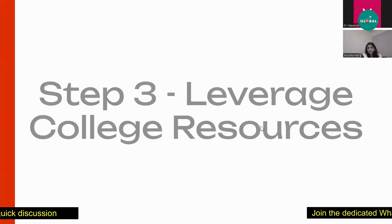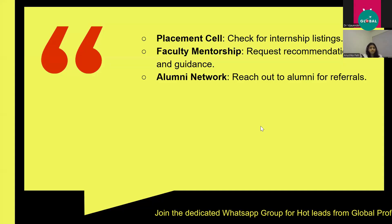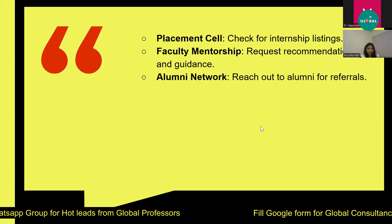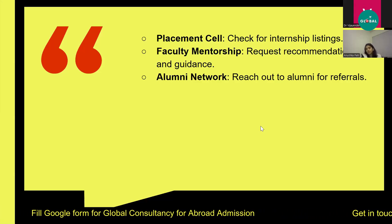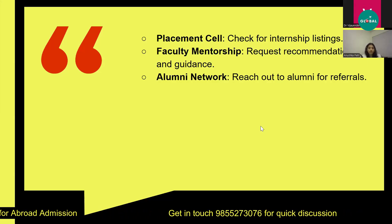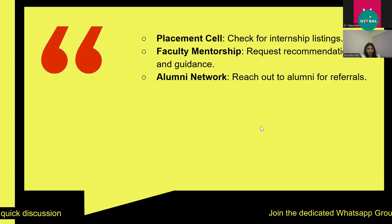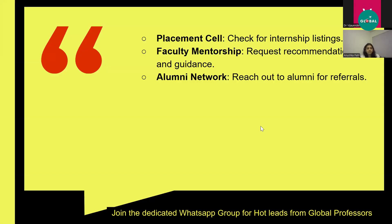Step three is to leverage college resources. You can reach out to alumni for referrals and build your alumni network. Always request recommendations and guidance from faculty, mentors, or professors at your university. You can also talk to your placement cell if your university has one and check for any internship listings they may have.